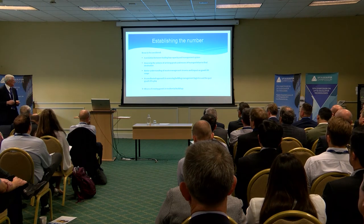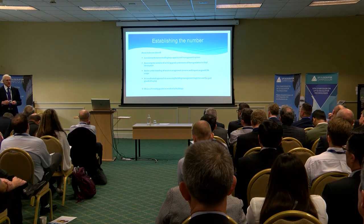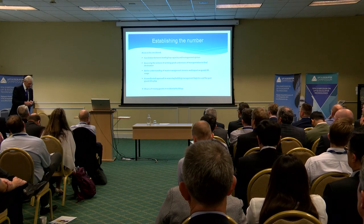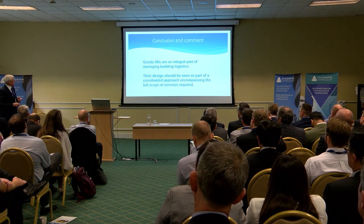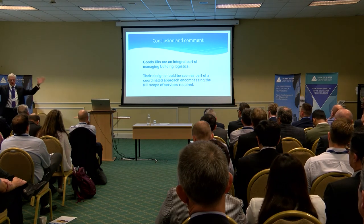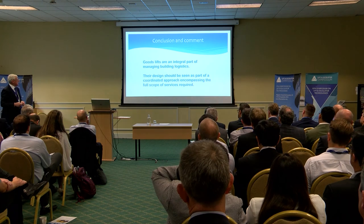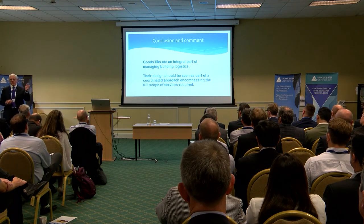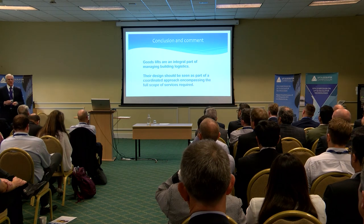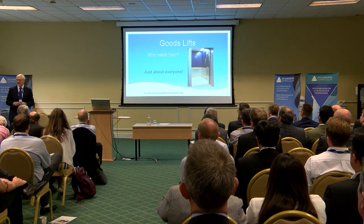We also need to look at the means of moving goods in residential buildings — there's a great desire to keep lifts as small as possible, but how does somebody get a grand piano or a large wardrobe up in a block of flats? In conclusion: goods lifts are an integral part of building management logistics and should be seen as part of a coordinated approach encompassing the full scope of services required, from moving building materials through to refurbishment and fit-out across the building's life. In answer to the question 'goods lifts, who needs them?' — I reckon it's just about everyone.